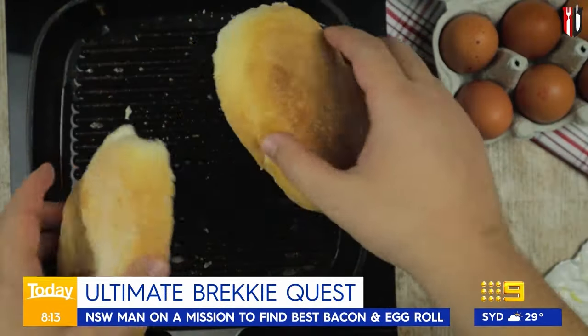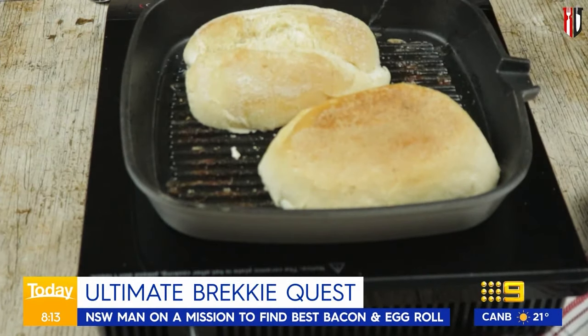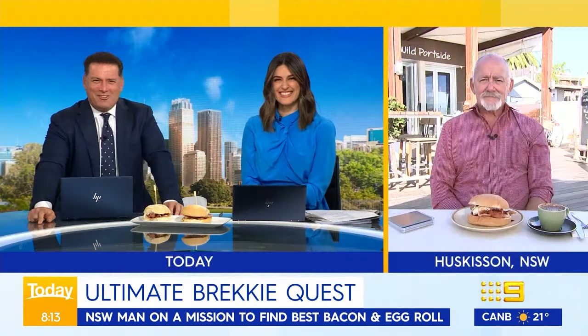Our next guest is embarking on a very Aussie quest - finding the best bacon and egg roll. Not easy. Bacon and egg connoisseur Colin Phelan joins us now from Huskisson on the New South Wales South Coast. He's Phelan the bacon and egg sandwiches.